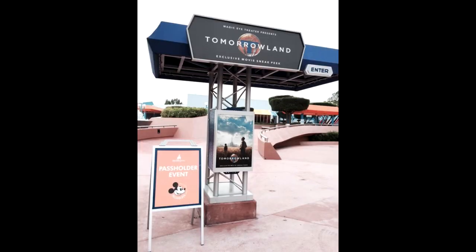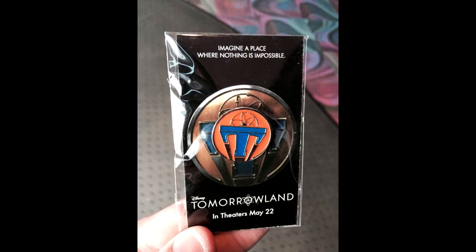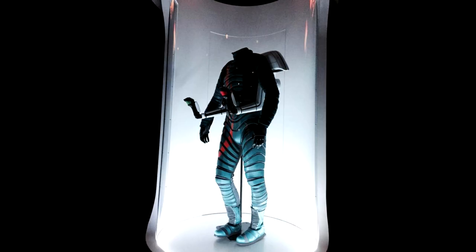On April 17th, over at Epcot was the first day for the Tomorrowland sneak peek preview inside the Magic Eye Theater at the Imagination Pavilion. This showcases about 15 minutes from the movie — it's a wonderful preview and I've seen it four times already. I'm in love with this movie and it hasn't even come out yet. On this day it was an annual passholder preview, and passholders got this pin — it's the pin from all the marketing, a neat little giveaway. They'll probably sell it too. This jetpack from the movie was also on display in the pre-show area of the sneak peek, but after about a day or two it was taken out and hasn't been seen since — it was the only piece from the movie on display at Walt Disney World. Mystery of Tomorrowland.